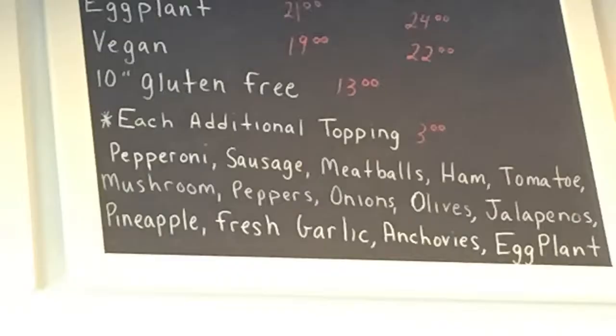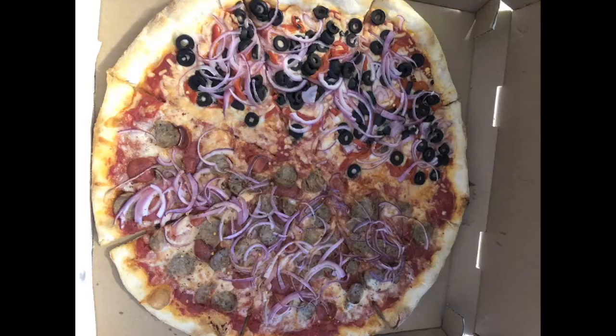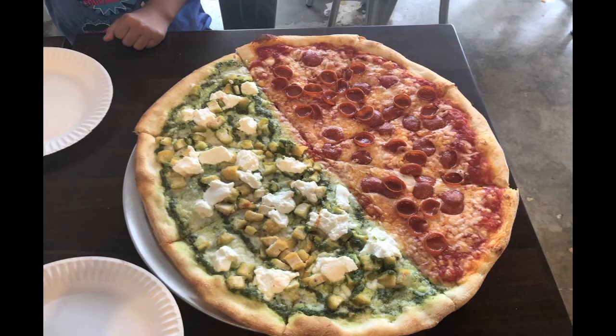And of course, there is a variety of toppings available for customizing. But while all of that sounds nice, they first have to pass the Two Slice Challenge.